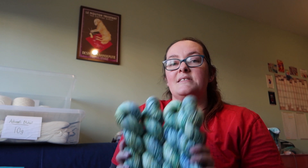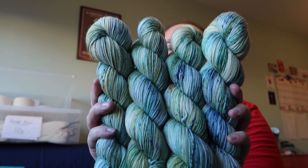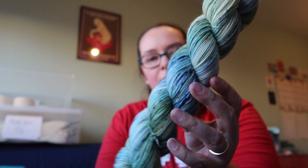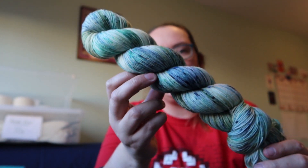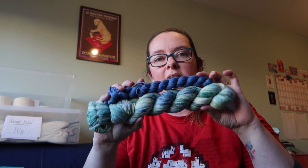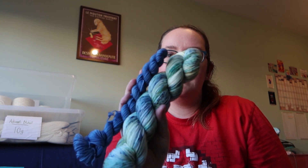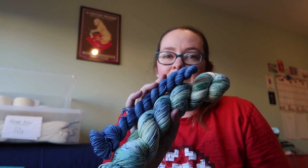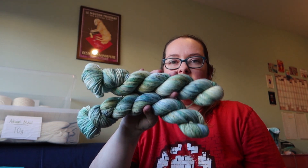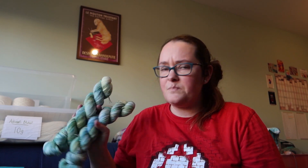The other new colourway — and I am in love with this one, I am so pleased with it, it's completely my colours — is Christopher Robin. It is a mix of greens and blues, a little bit of yellowy greens in there as well, little pops of navy, and I'm going to be offering this one as a sock set which comes with a blue mini. I was originally just going to do it as sock sets, but I actually love the colourway so much and feel it would make a really good garment yarn, so I think I'm going to offer it as 100 gram skeins and also as sock sets.